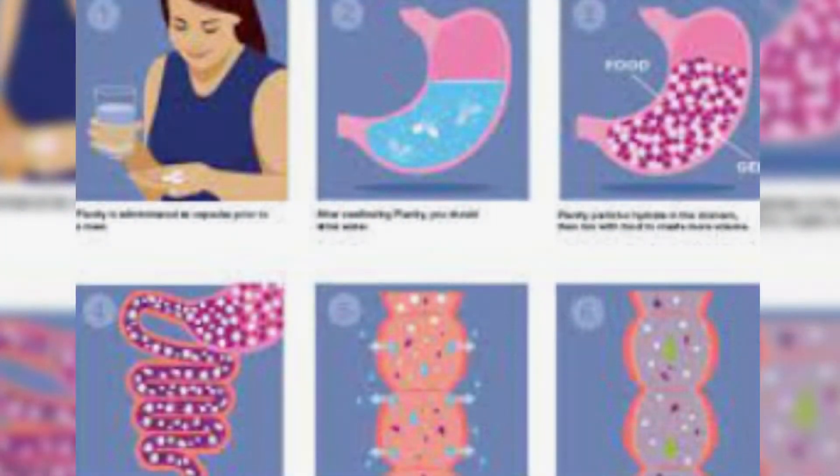Each capsule contains thousands of superabsorbent hydrogel particles. When the capsules are taken orally with a meal, they disintegrate in the stomach, releasing these particles. The individual, non-clumping hydrogel particles take up about a quarter of a person's stomach volume when fully hydrated.